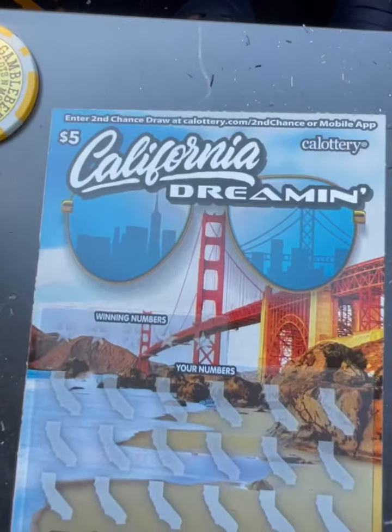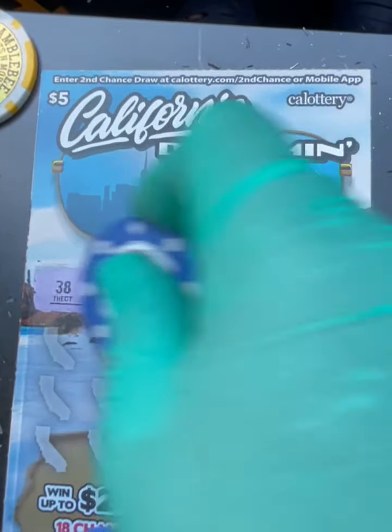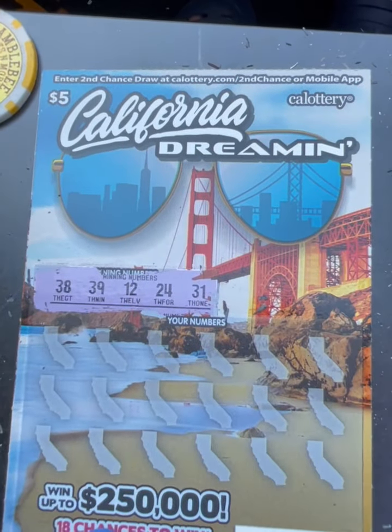All righty, let's move on to the next one. Ticket number 33, here we go. Winning numbers: 31, 24, 12, and 38.